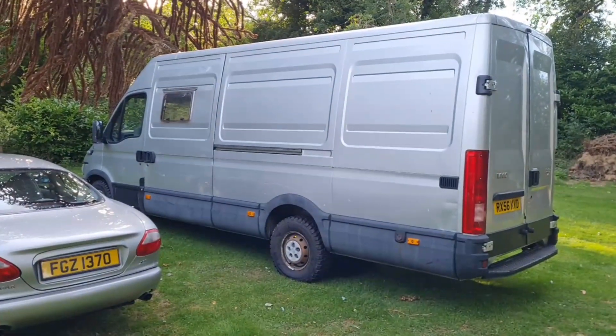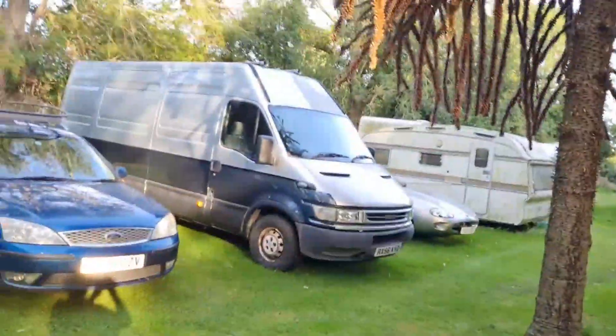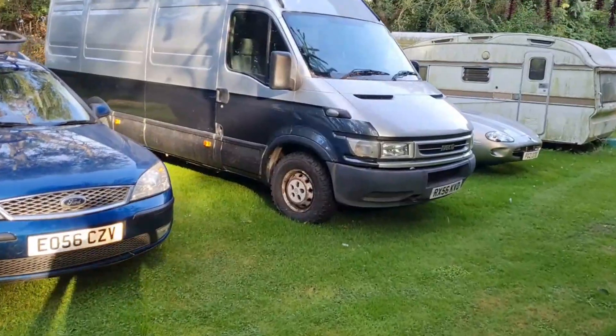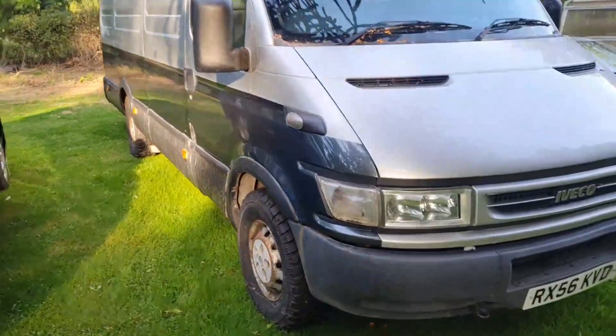First of all, I'm going to show you the passenger side, which hasn't been painted yet, so you can see a comparison. There we go. Now, there's what the passenger side looks like. Let's have a walk around — I forgot there's a Ford Mondeo parked here. So let's come in front of this Ford Mondeo and then you can see what she looks like from the driver's side. There we go. Isn't that nicer than around this side?